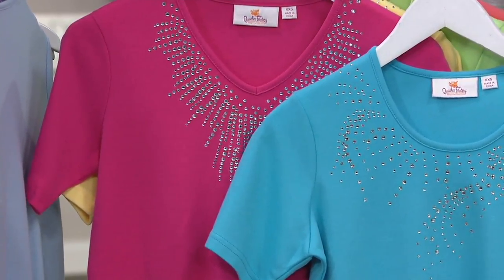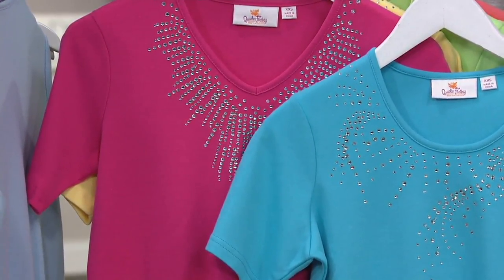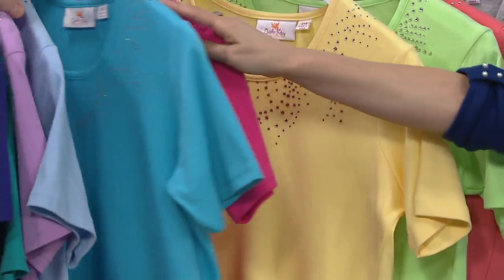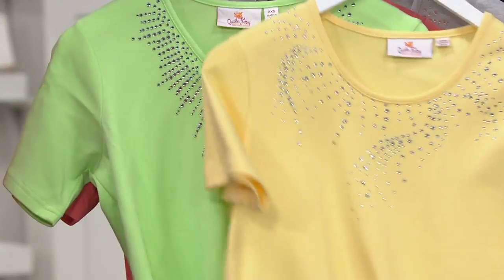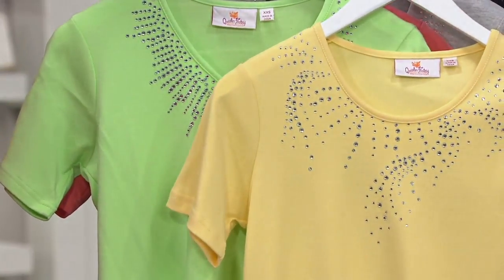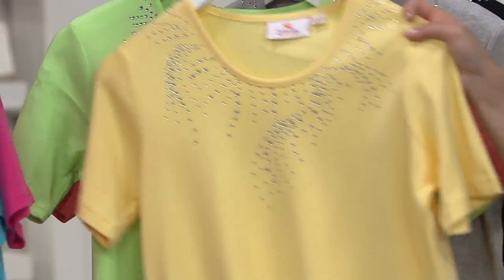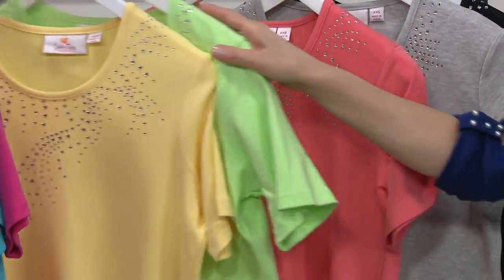Turquoise and watermelon — I smell summertime coming. Barbecues and a little water lapping at the feet. Up next, we're looking at it in the yellow and the lime. The lime is a little bit brighter than the apple that we started out with.